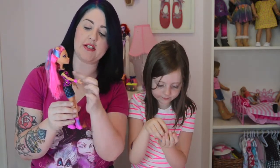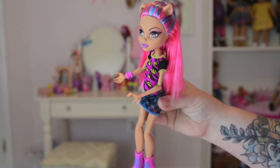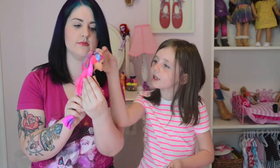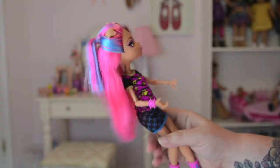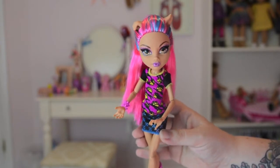Her outfit is really cute. She's got a pink top with little paw prints on it, and the other part has snowflakes. The skirt has little crosses on it — it looks like snowflakes. Her hair is pink and blue. One ear is down and one ear is up on her. She's a little wolf girl — she's like 12 but she's in high school already.